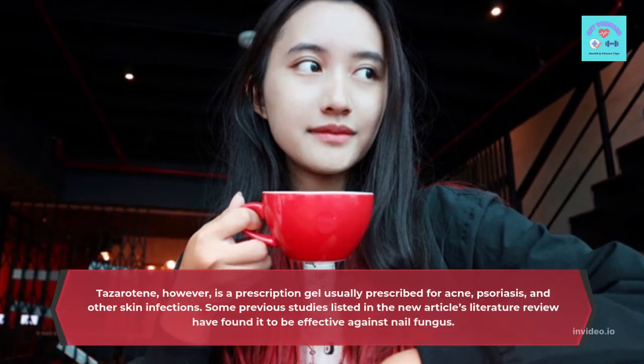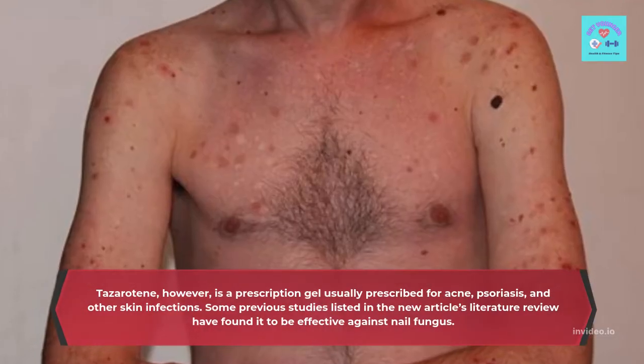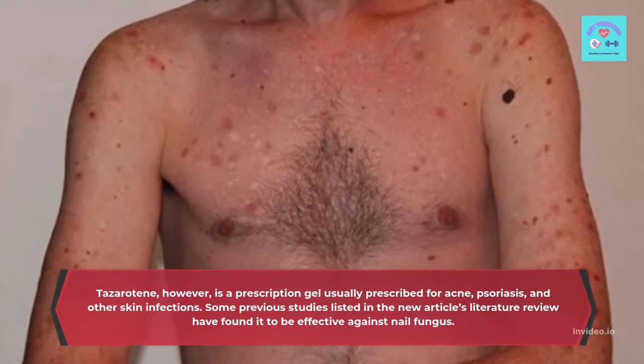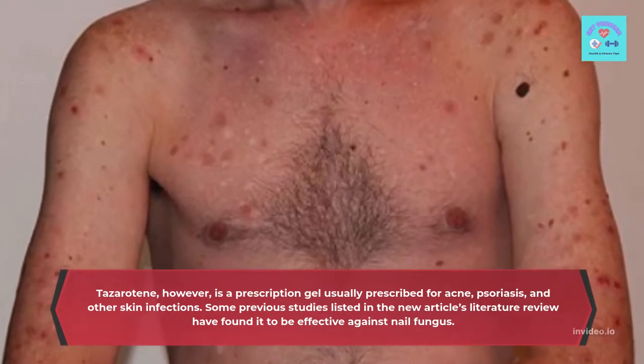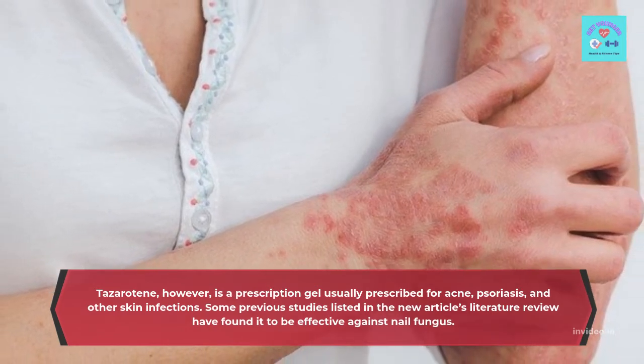Tezeratine, however, is a prescription gel usually prescribed for acne, psoriasis, and other skin infections. Some previous studies listed in the new article's literature review have found it to be effective against nail fungus.